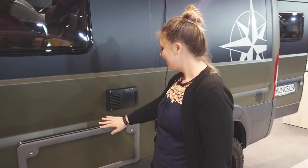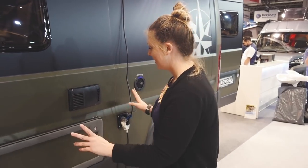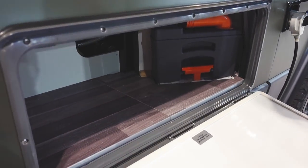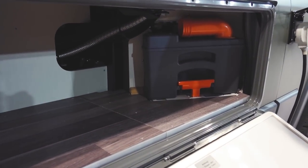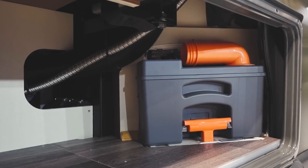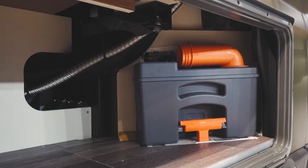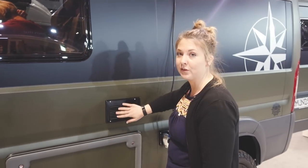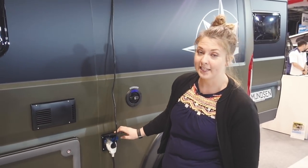Firstly I'm going to show you the storage cupboard under here. There is the option to have an outdoor shower, which is really cool. Tons of storage in here for a generator or something similar, or whatever outdoorsy stuff you want. Emptying the port-a-potty is under here as well, and it just locks up nice and easy. You can see the vent from the fridge and 240 volt plugs in here.